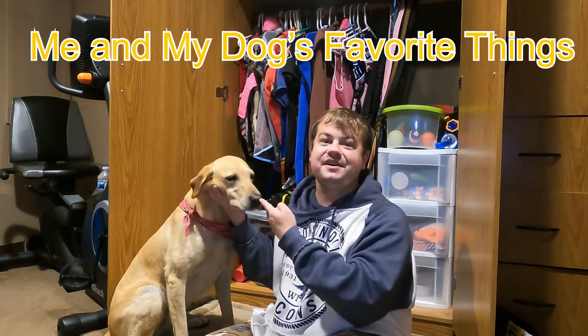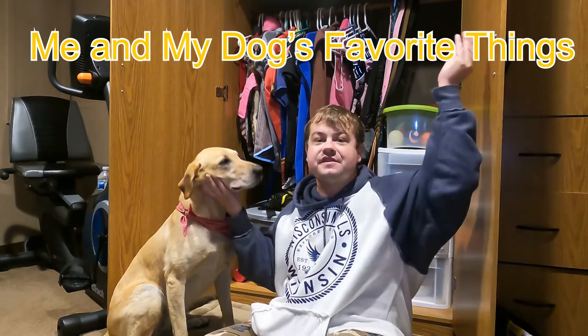Hi, I'm Isaac, and this is my dog Chloe, and these are a few of our favorite things. Today we're talking about not only a fun practical product, but a product that helps promote safety as well.